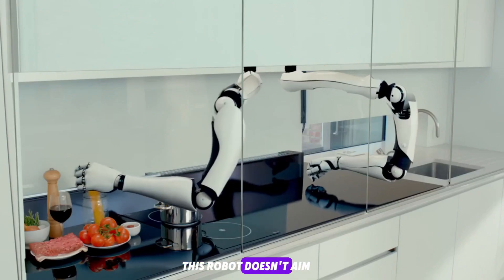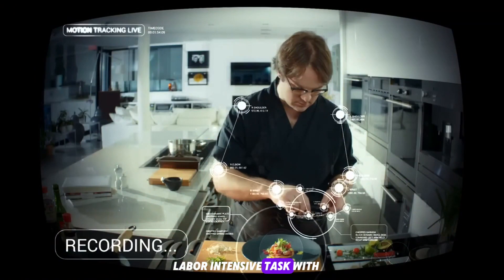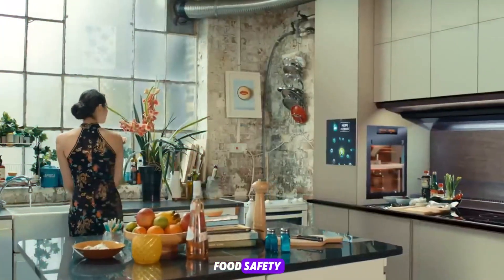This robot doesn't aim to replace gourmet chefs. Its purpose is to handle repetitive, labor-intensive tasks with perfect consistency. For chains aiming to reduce labor costs, boost efficiency, and maintain food safety, Flippy is the golden ticket.